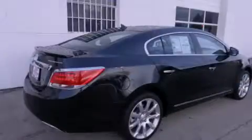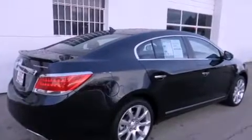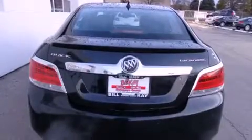Its top features include direct injection, a navigation system, cooled seats, a Harman Kardon audio system, alloy wheels, and xenon headlights.